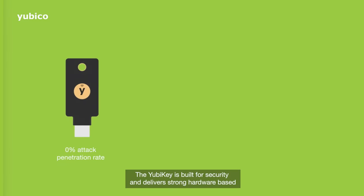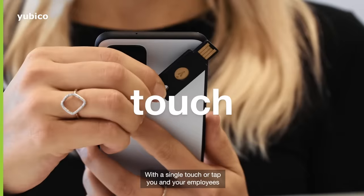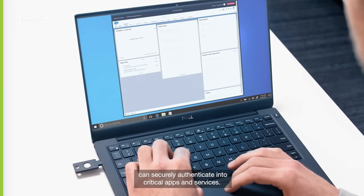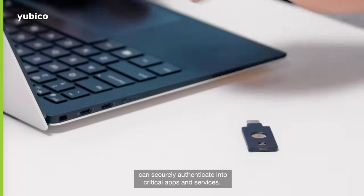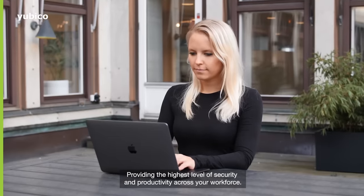The YubiKey is built for security and delivers strong hardware-based authentication with unmatched reliability, user convenience, and portability. With a single touch or tap, you and your employees can securely authenticate into critical apps and services, providing the highest level of security and productivity across your workforce.